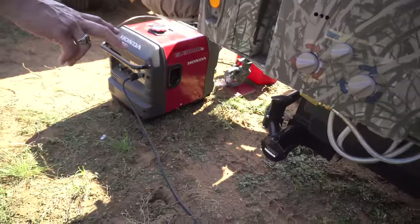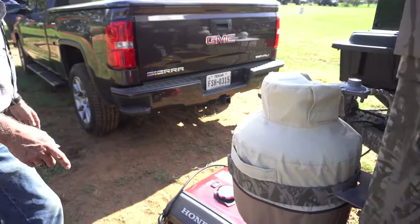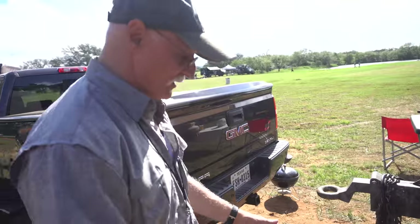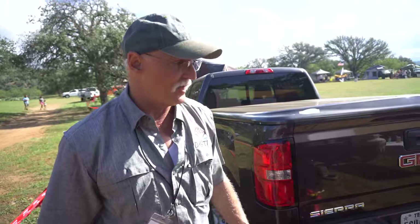Standard RV dump valves, dual propane tanks — this one drives the water heater and the stove. The only thing the generator is used for is to run the air conditioner — it's a 13,500 BTU air conditioner. We can get it down to 66 degrees inside that trailer.